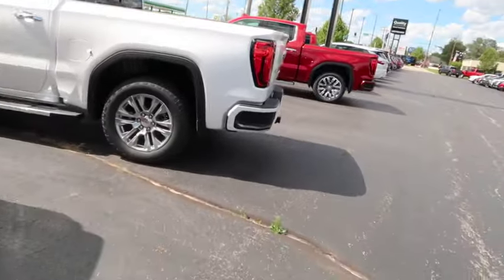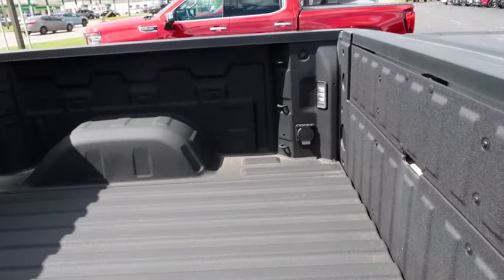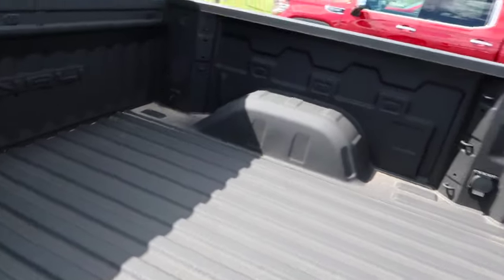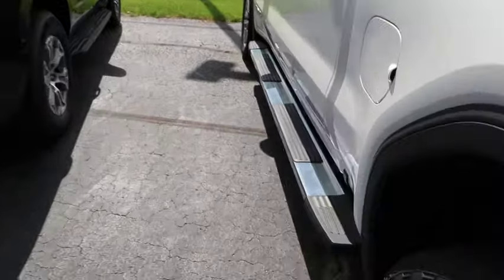Let's go to another one — another Denali with the 6.2. It's got a bed liner, cameras, 20-inch wheels, dual exhaust, two-piece tailgate, nice running boards. How much they want for it? $76,000 — a thousand dollars cheaper than the last Denali. But wait — it's a 2023! You still want $76,000 for a 2023? It's 2024 now, man — mark this down about $20,000.